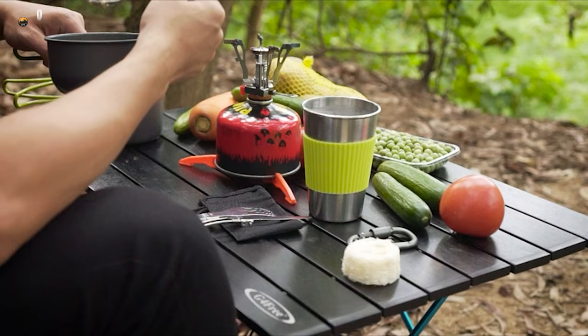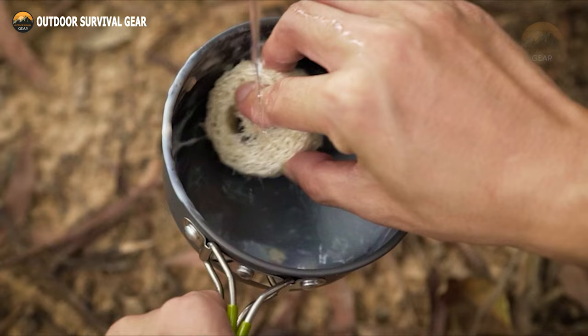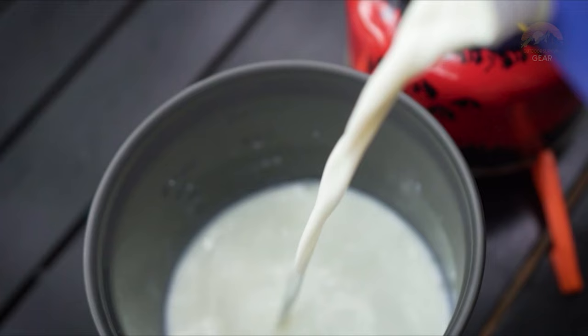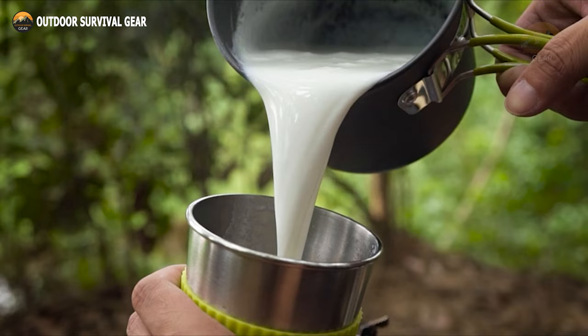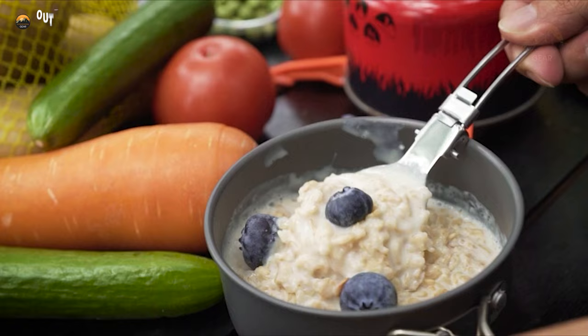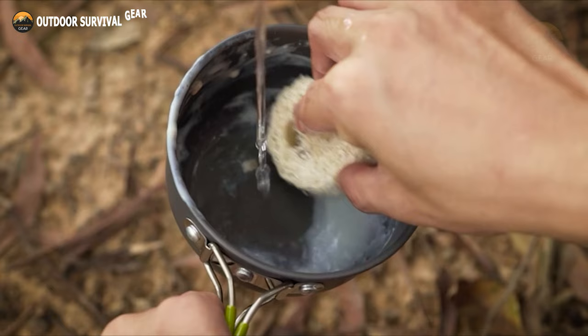All of the items in the set are made from non-toxic, non-stick materials that are easy to clean and safe for use with food. The 2-liter pot is perfect for boiling water, cooking pasta or rice, or even making soup, while the frying pan is great for frying eggs, bacon, or pancakes. The tea kettle can be used to make tea or coffee, while the BPA-free bowls are ideal for eating your meals. The soup spoon and rice ladle make it easy to serve your food, while the loofah sponge and cleaning towel make cleaning up a breeze.